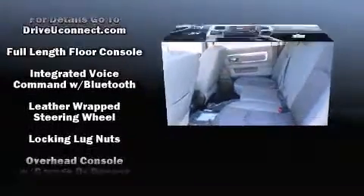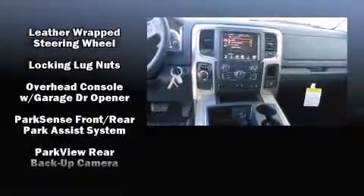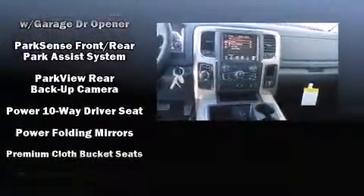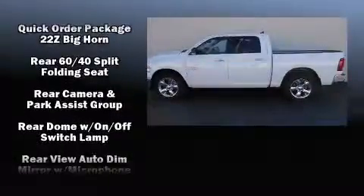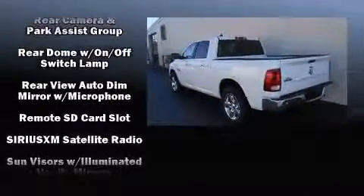Top features include power windows, a leather steering wheel, a rear step bumper, automatic dimming door mirrors, fully automatic headlights, turn signal indicator mirrors, and remote keyless entry.